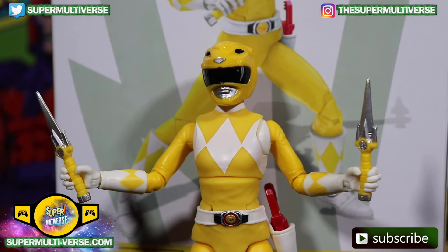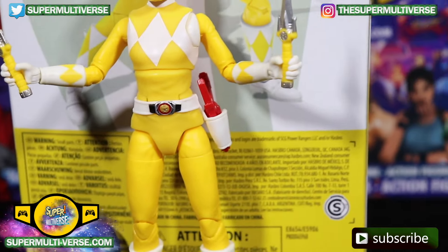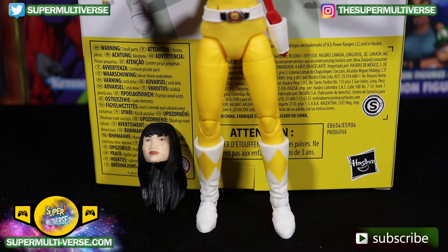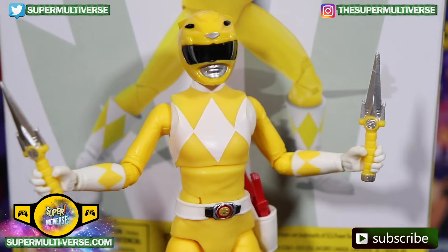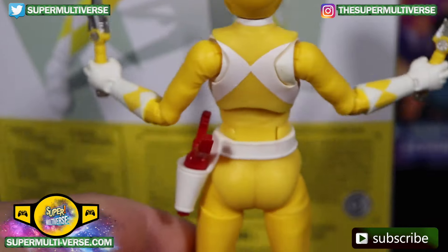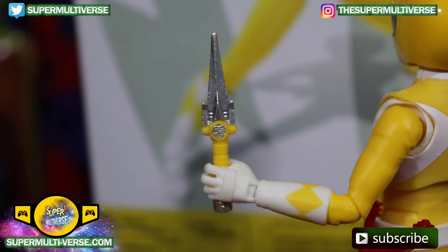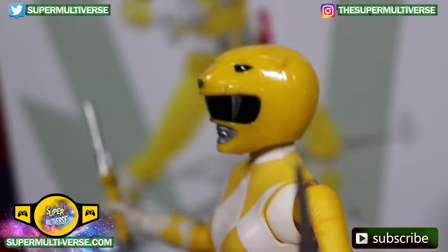She's got her yellow daggers and her Power Ranger Power Pistol packed in her holster, representing the saber-toothed tiger on her helmet. Such a beautiful figure. Let's get a side shot — a roundabout look at Trini, the Yellow Ranger. Get a closer look at the daggers and at the helmet.